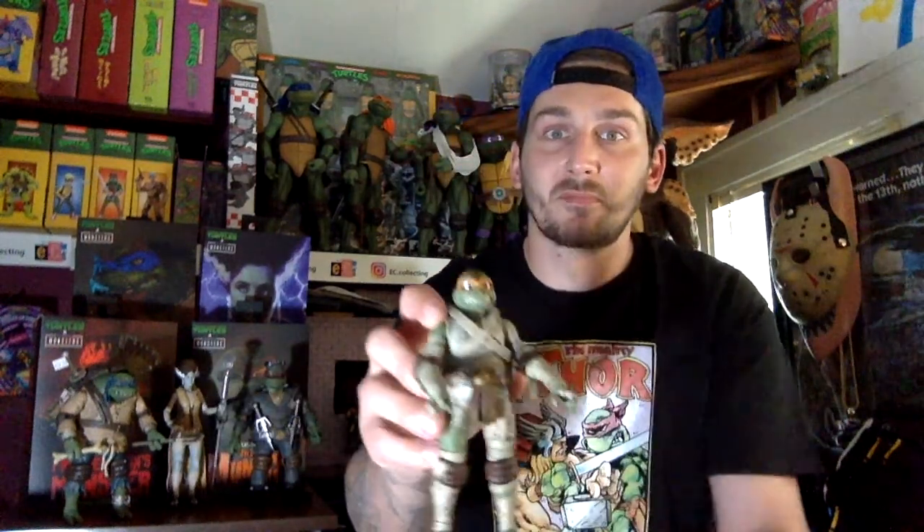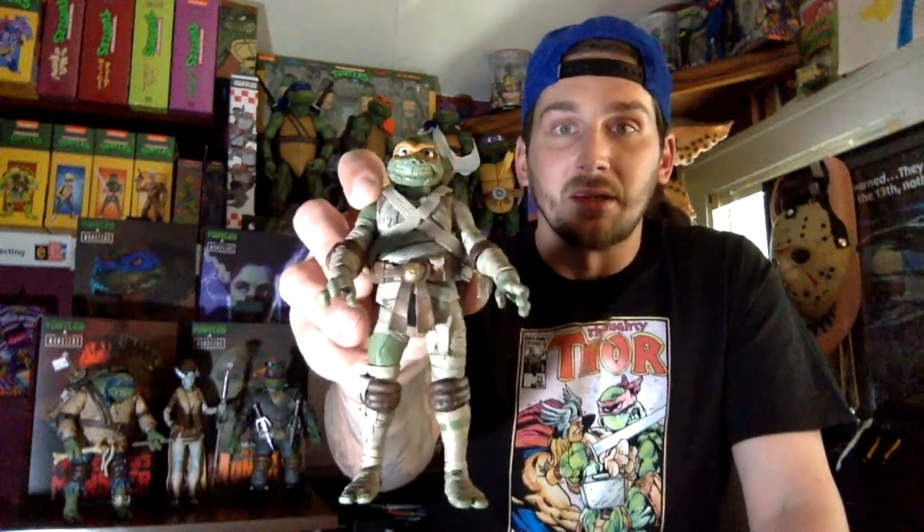And then this guy came and they hooked me in just like that — I was all in. I went to the store, I got Leo, then I found April, and then BAM, found the Mummy. I went and got Raph last week, so now I have everything that's out right now.